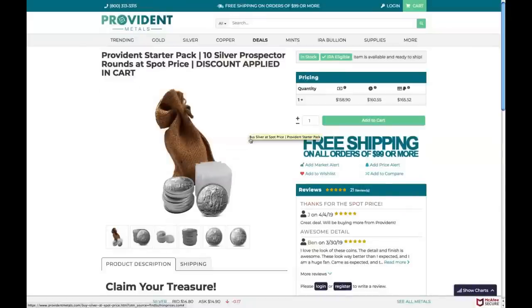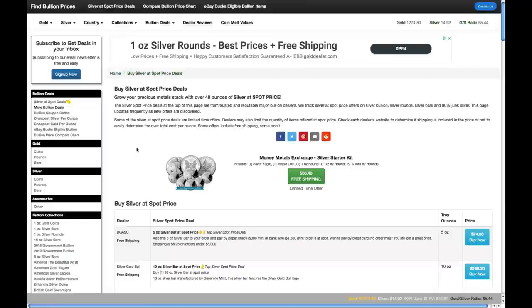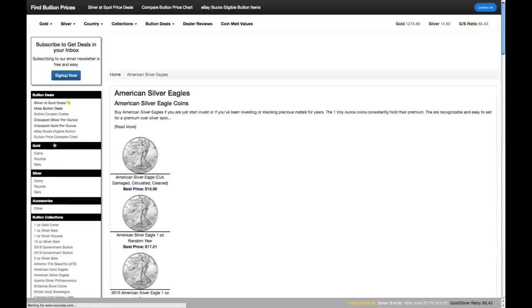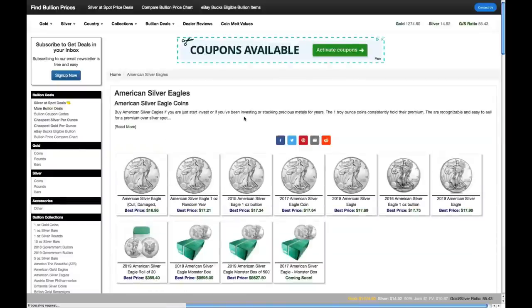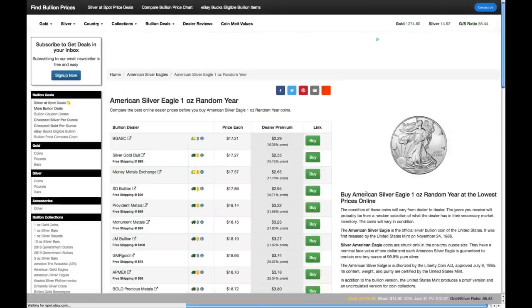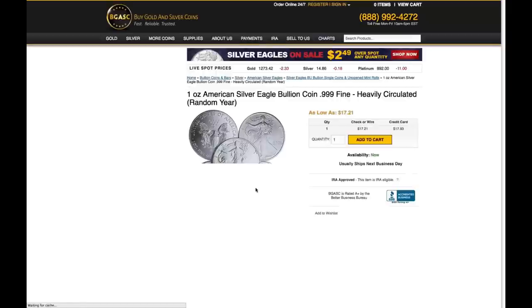You might want to sign up for the email list. I have taken advantage of this one — it is a really great deal. Let's go back to the website because I want to show you one more thing. If you have already done all of the spot deals on here, you can actually find prices for other bullions. So let's click on American Silver Eagles. This website is awesome — they'll show you the best prices for basically all these options. Maybe you want to buy some Eagles and you don't want to shop around yourself. Buy Silver and Gold Coins has the best price at the top.